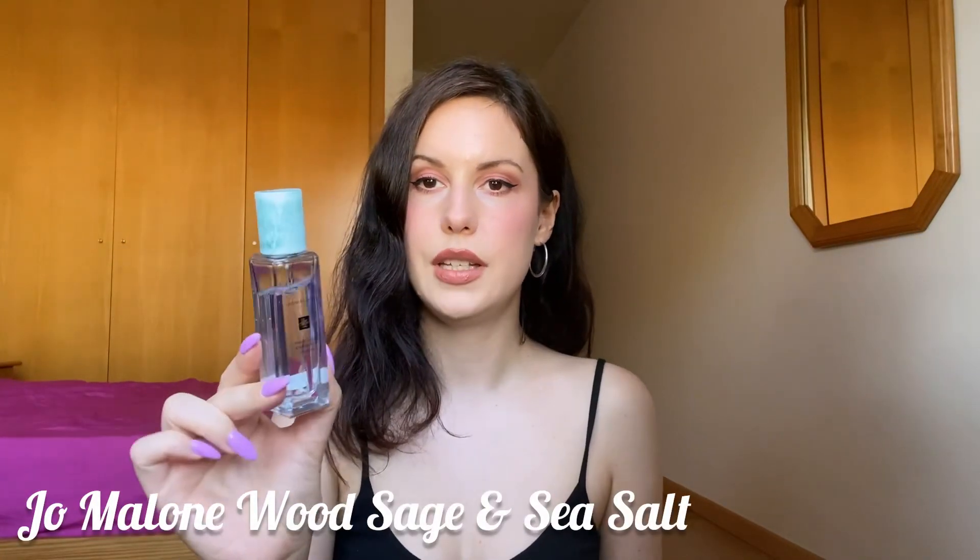Next we have Jo Malone Wood Sage & Sea Salt. This gets compared so much to Pacific Rock Moss, but I do think they are not as similar as some people say. To me this is more aquatic — it doesn't really have too many citrusy notes, it's more aquatic and aromatic. If you want something with some similarity but without that lemon-ness, check this one out. It's even more aquatic, more fresh, it doesn't last as long, but it is very, very beautiful — super refreshing, a great fresh-out-of-the-shower kind of scent. Super likable aquatic aromatic scent. I love it.